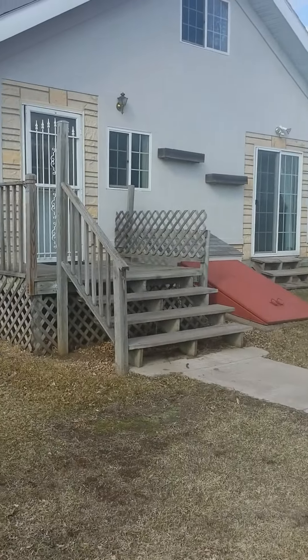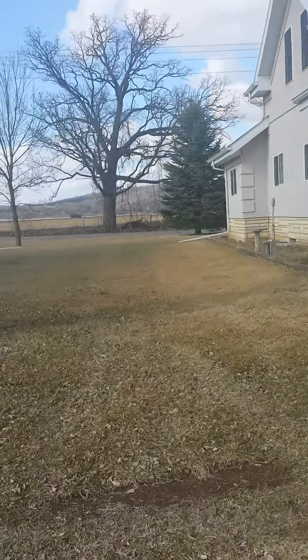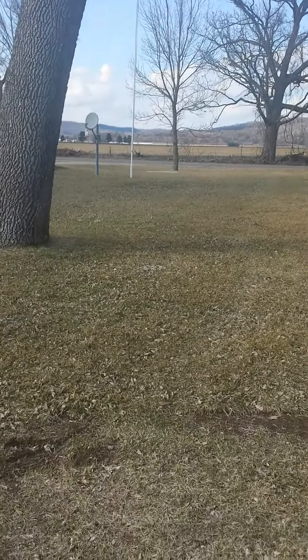We're gonna go ahead and walk on inside. Check out my next video if you're interested in taking a look on the inside. Thank you.